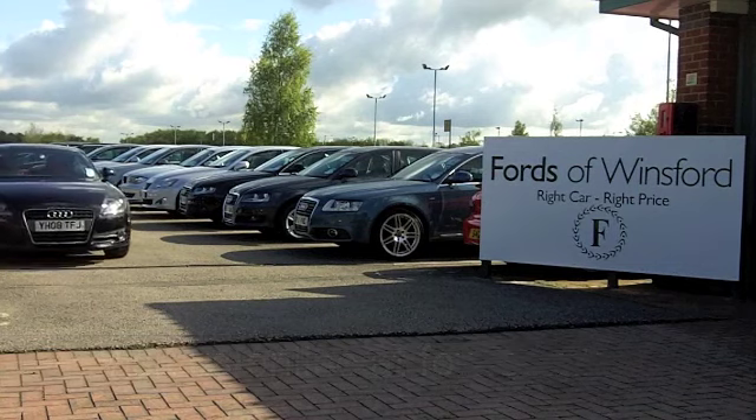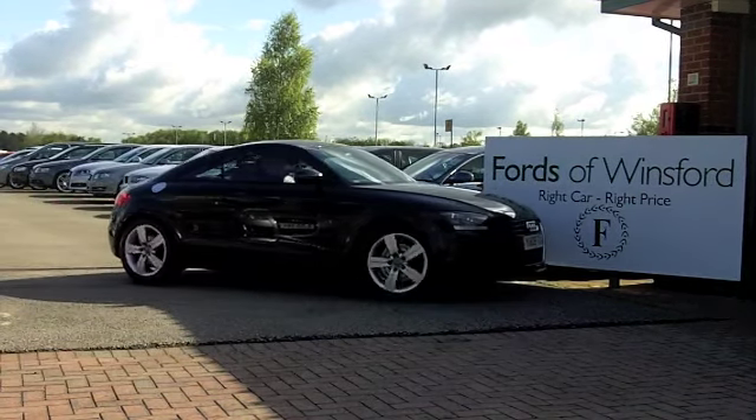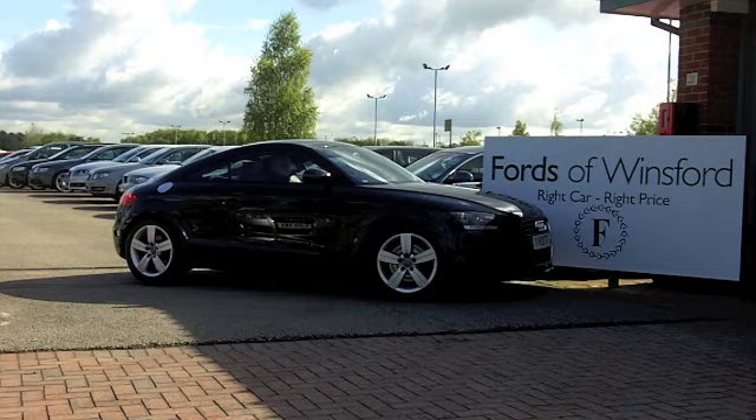If you want to part exchange your own car, or maybe you need finance, that's no problem — come on down, we can sort that out.